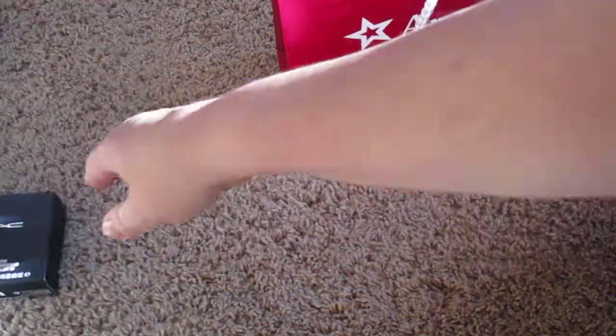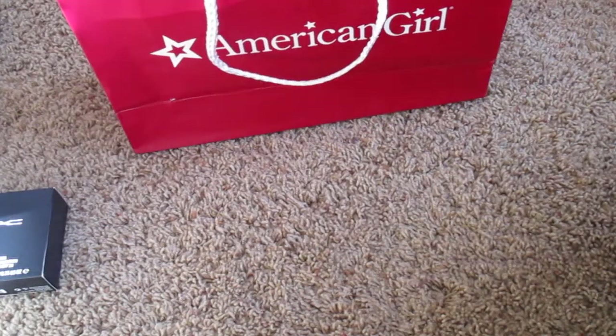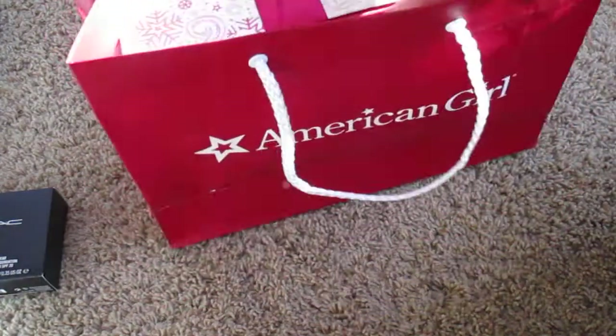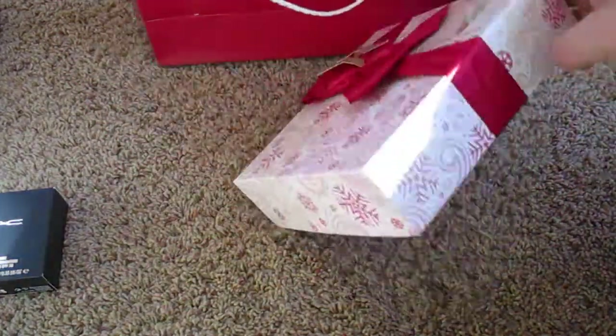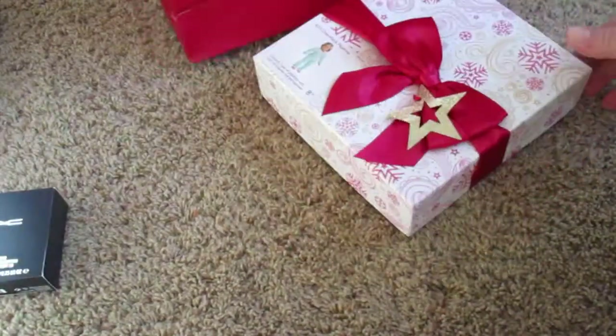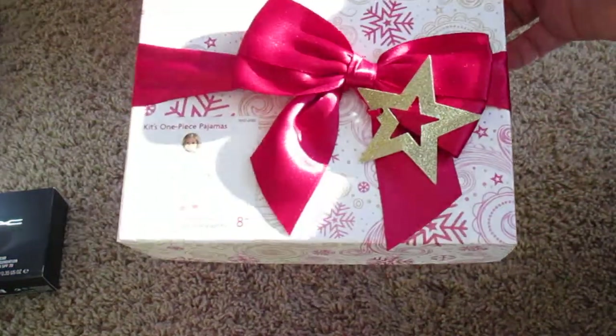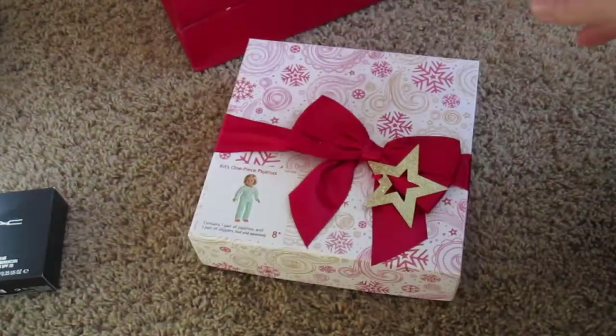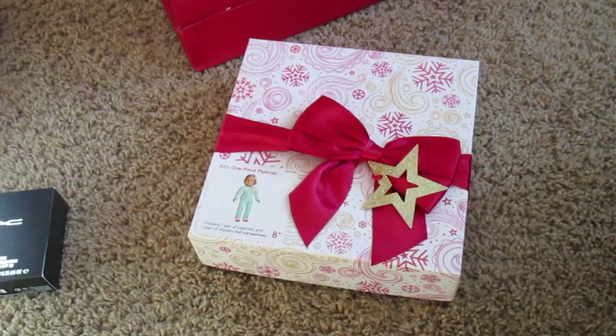Let's do the fun stuff. American Girl had all their Christmas wrapped presents — Christmas wrapped to look like presents — half off. When I went yesterday to Mall of America on the 1st, they were gone.